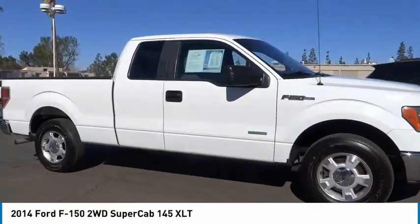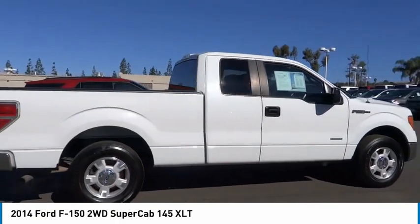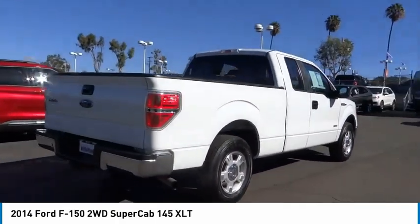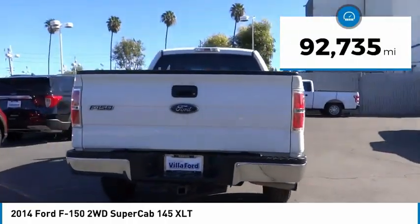Take a ride in the 2014 F-150. A Ford F-150 knows how to handle any situation. It's built to follow orders. No whining. This vehicle has less than 95,000 miles.